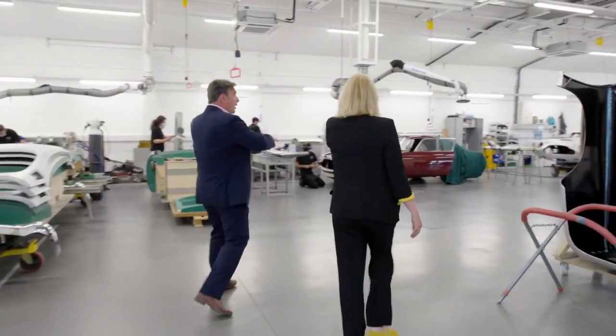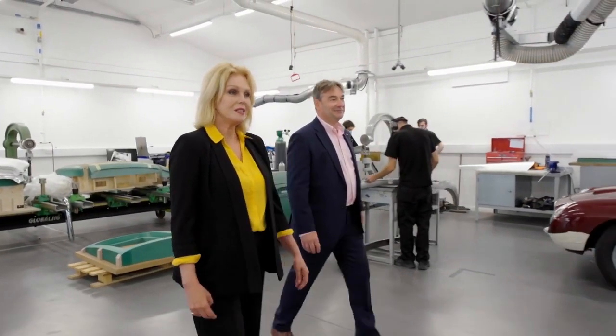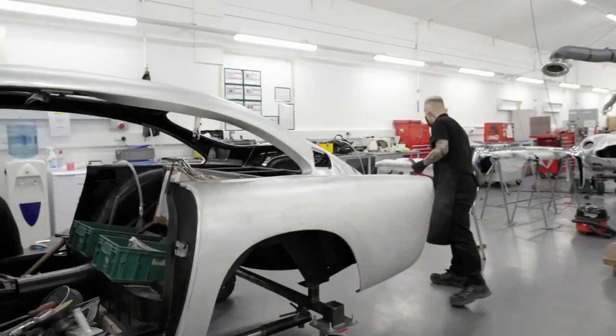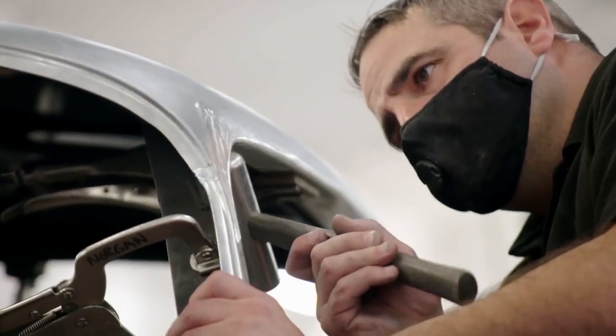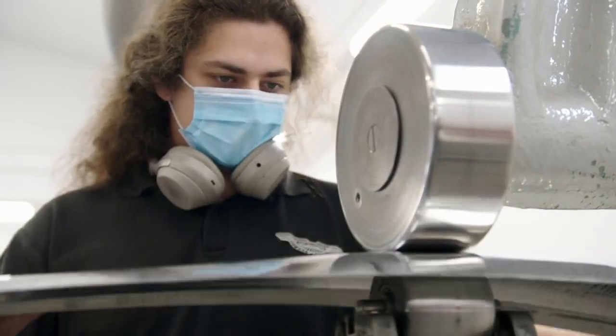This is the chassis and body shop — this is where we actually close that chassis with the beautiful aluminium body. It's a privilege to be shown round by Paul Spires, President of Aston Martin Works. The second you come here you see that unforgettable shape of the DB5.